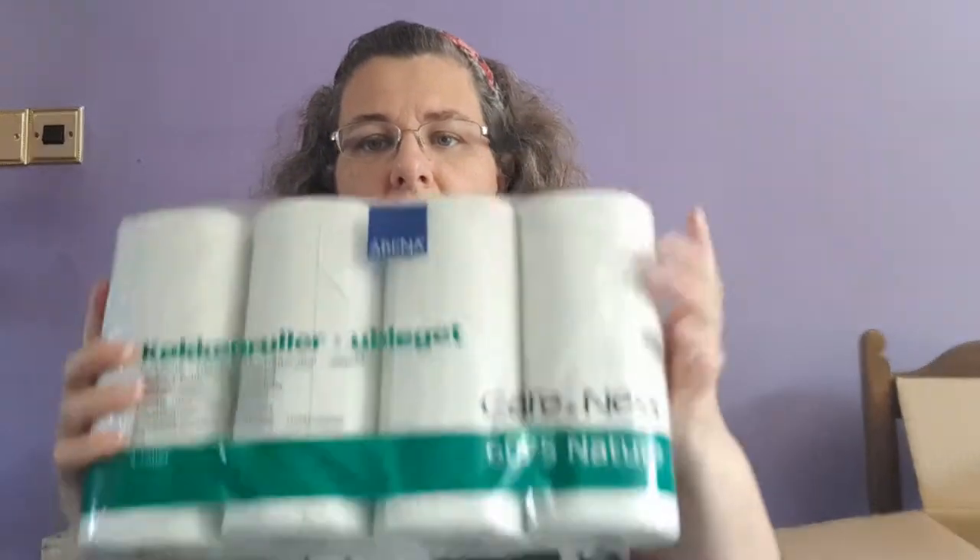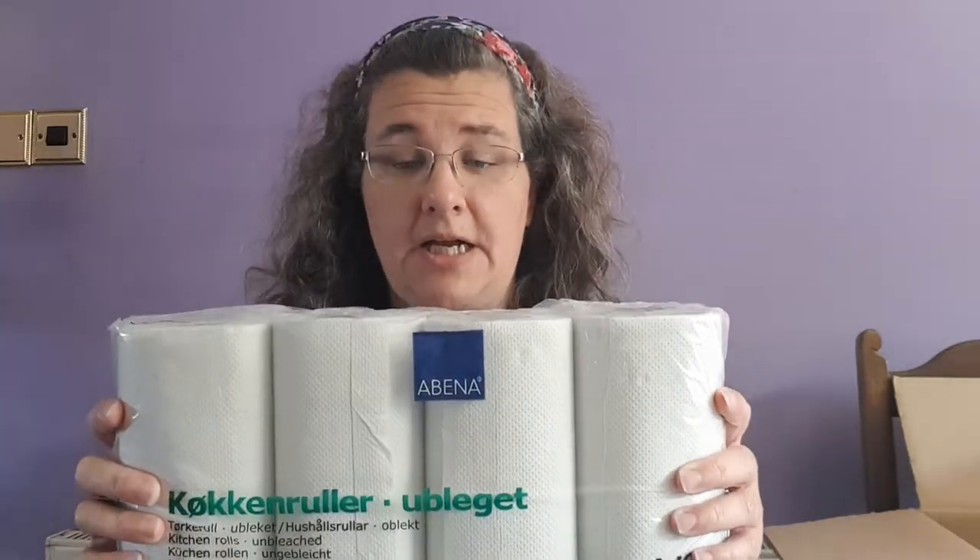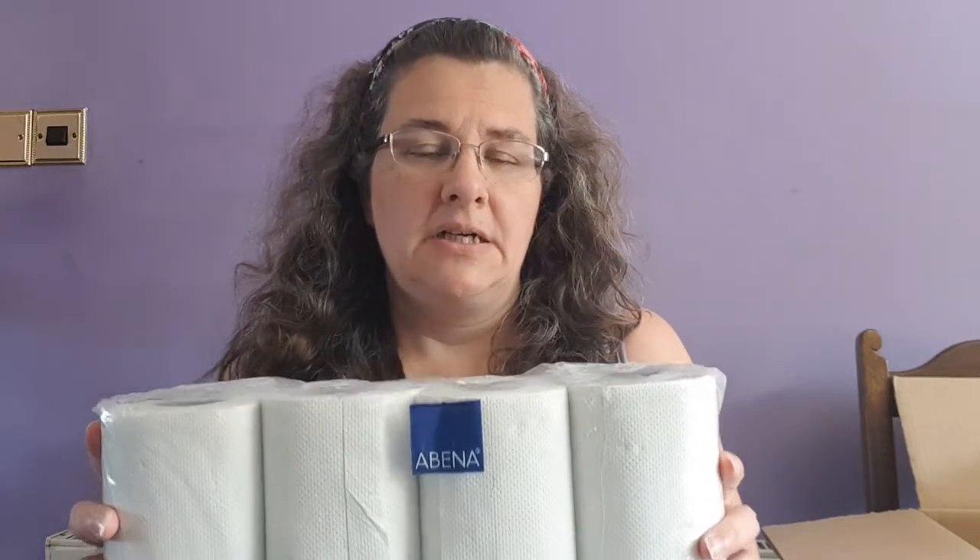Next I have some recycled kitchen roll. I don't think the plastic wrapping is recyclable or compostable, but I wanted to try these because I'm not quite at the point of using cloths and washing them — I've got a cat and dog so there are messes that I don't really want going through my washing machine. So I'll try these out.